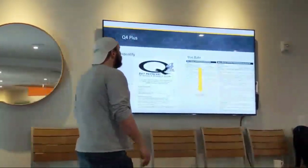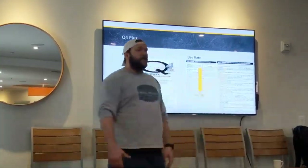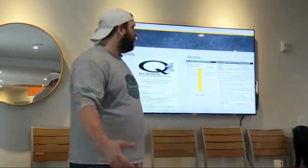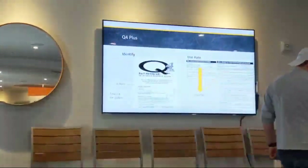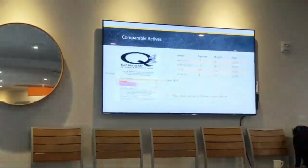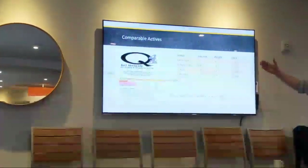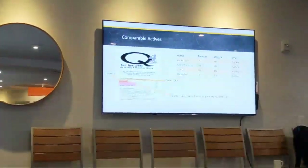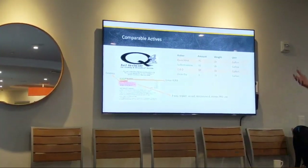We are going to look at our use rates. For simple math, we are going to use 8 pints to the acre — 1 gallon to the acre. So we start looking at comparable actives. We know the quinclorac drive. We have sulfentrazone — Dismiss. 2,4-D amine, dicamba — basically a three-way.